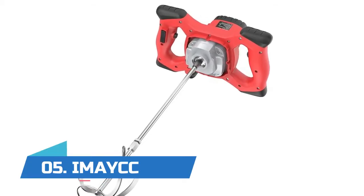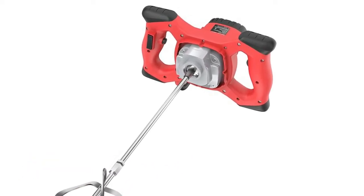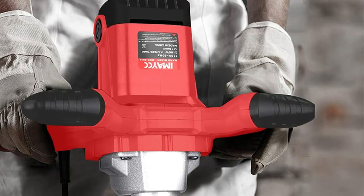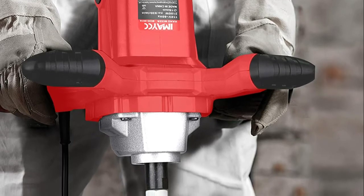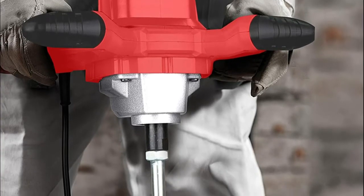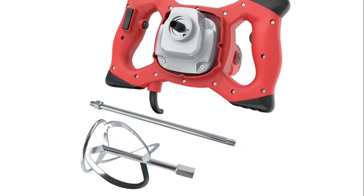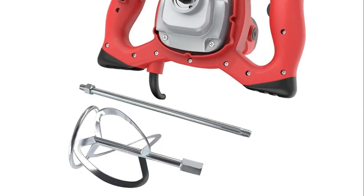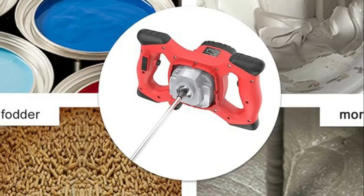Number five: IMAYCC concrete mixer with a 2100-watt motor, 110V/60Hz, with 270 to 900 RPM. Suitable for mixing oil paint, cement, fodder, resins, printing ink, thin-set mortar, plaster, cementitious adhesives, and other mid-viscosity liquids. Features six speeds with a self-locking switch for tackling a wide variety of materials.